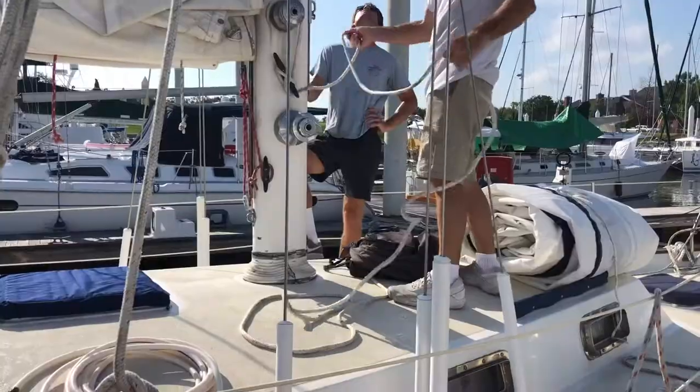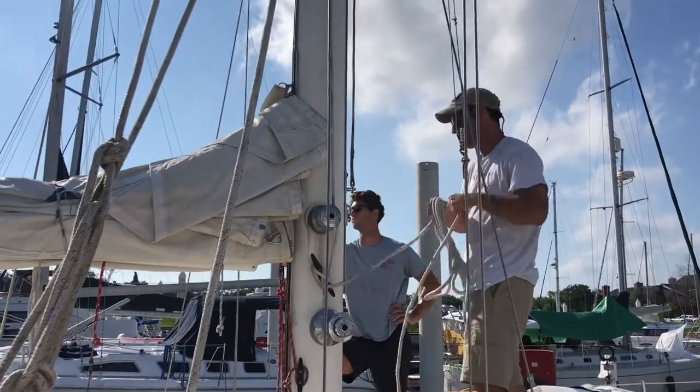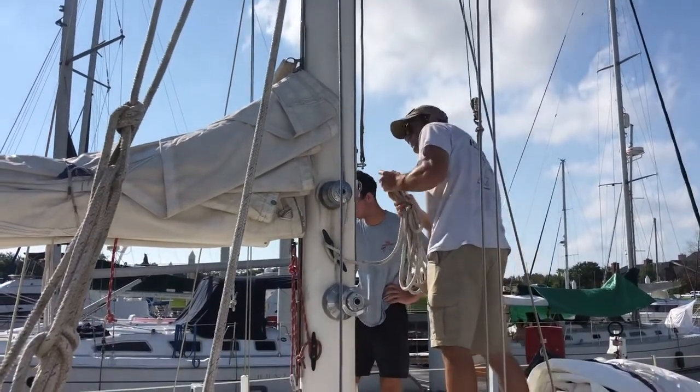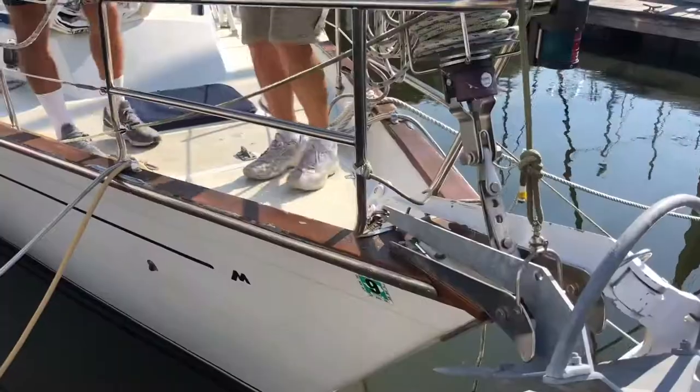are here to take down the sails and get the boat prepared for the mast to get fixed, which is very exciting. One of the first things that the rigging company has to do is get all of our lines off of the mast and unattached from the different sails so that we can take down the boom.